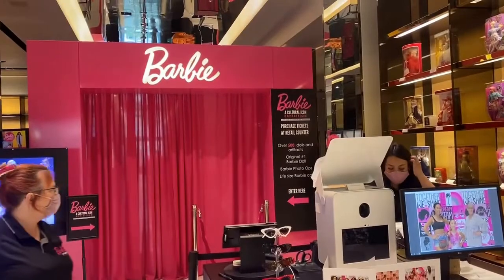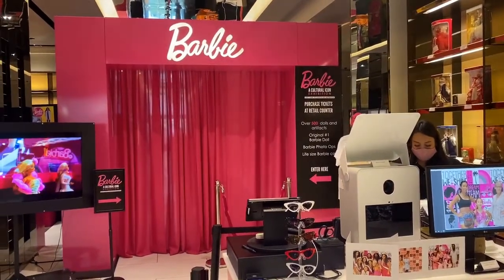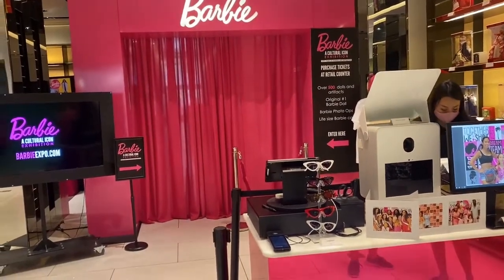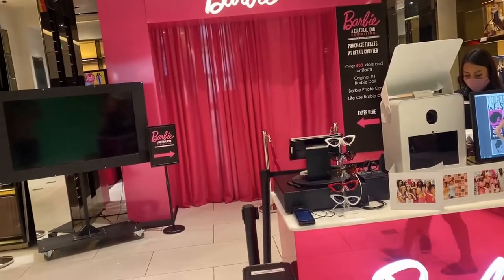We have over $500 for a max. We have an original Nutella number one. We have Barbie photo ops, a life-size Barbie car, which is really beautiful — it's a Corvette. Is that life-size? It is. Here's the sneak peek before it's in there.